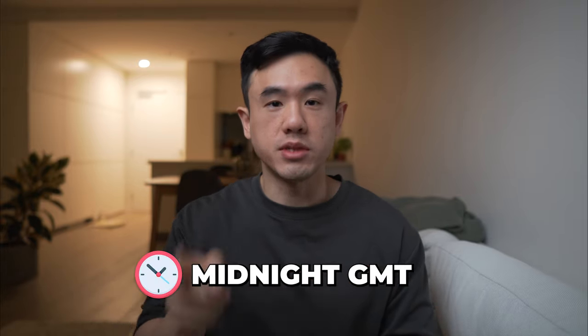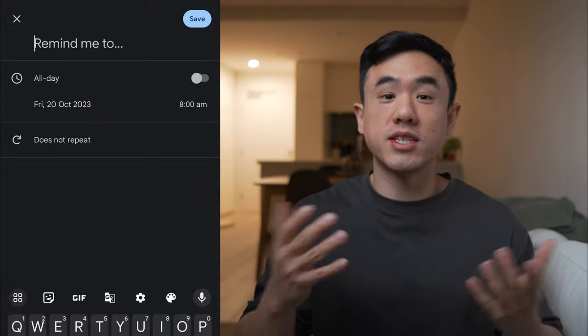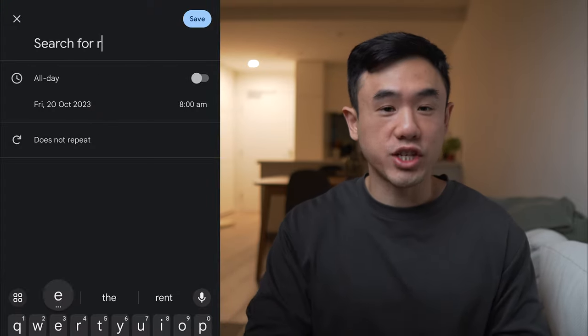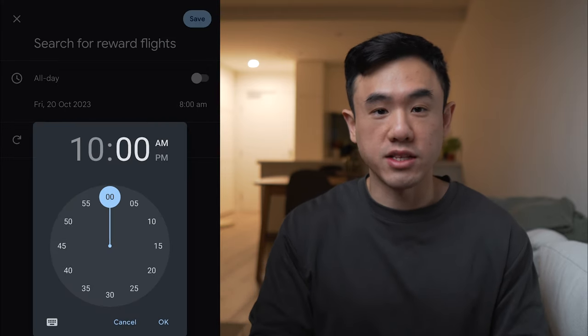One thing that hasn't changed is that Qantas always releases their reward seats at exactly midnight GMT, which is equivalent to 10am for people in Melbourne and Sydney, or 11am during daylight savings. You might want to set up a reminder in your calendar each day to check if new reward seats have been released for the dates you're trying to fly.